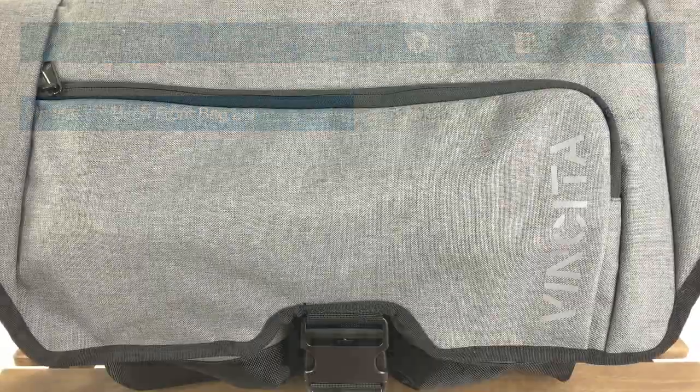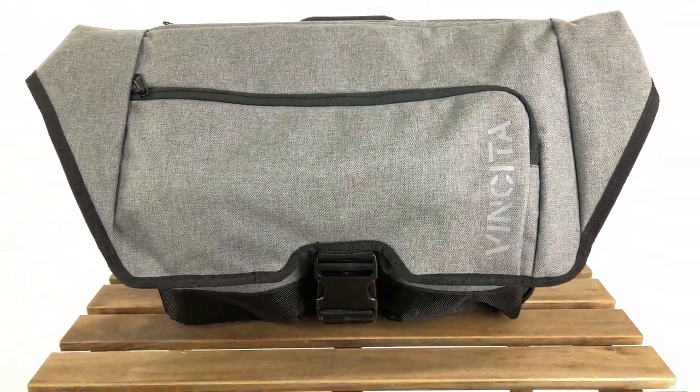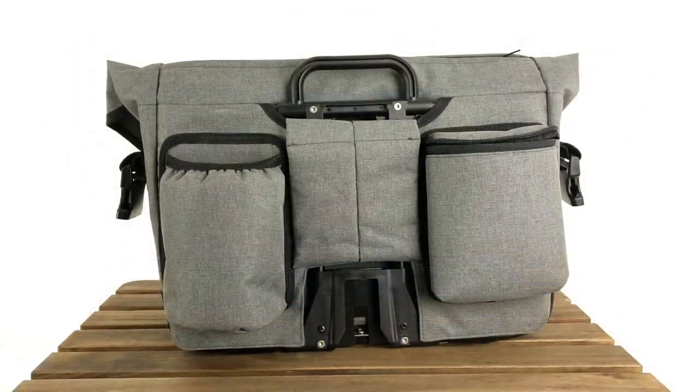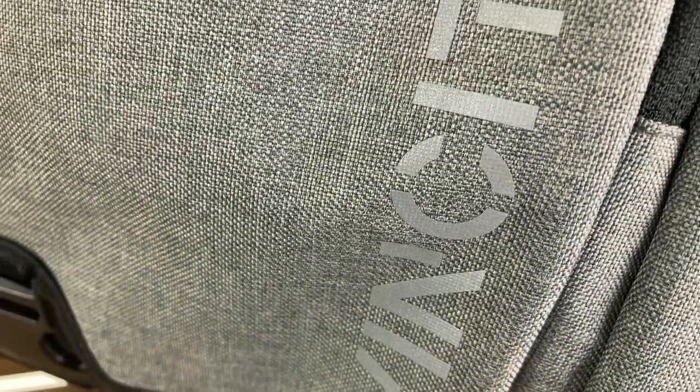From here on, we'll look at the most cost-effective solution, the Vincita Birch bag, and see how it satisfies our requirements. The Birch is built around a removable standard S-frame, compatible with all Brompton handlebar types, and is made of 600D polyester.